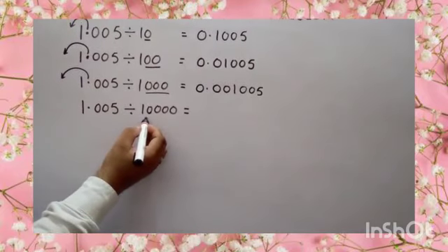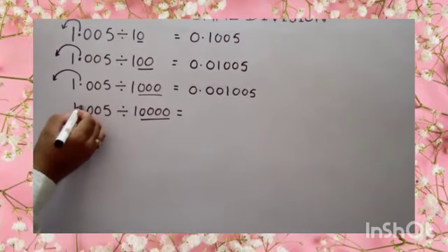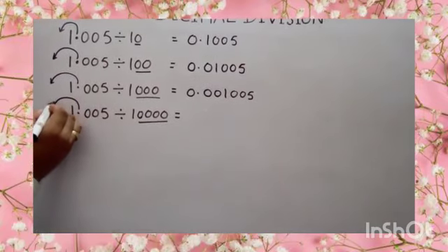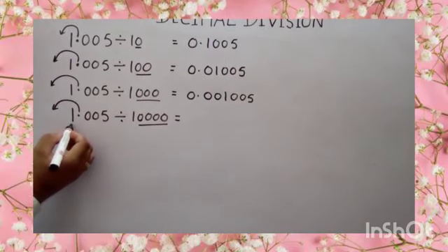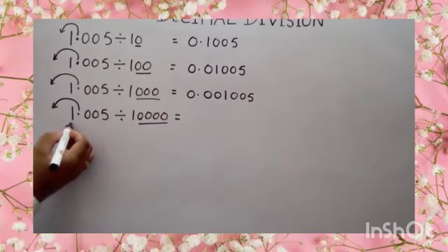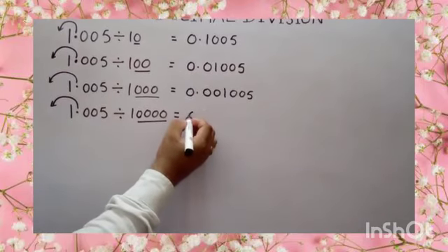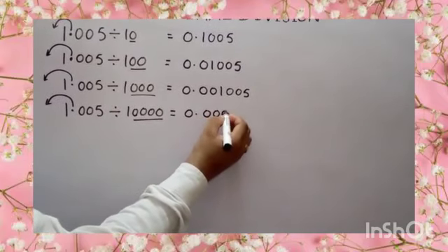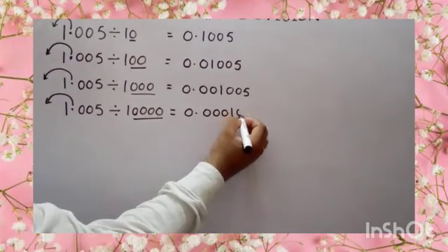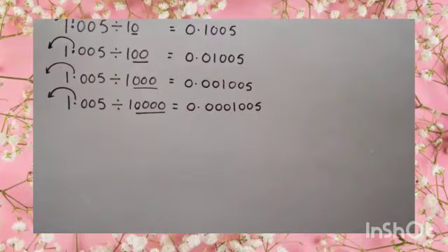And the last one — divisor is 10,000. Here number of zeros are 4. So move your decimal to the left side four places. Again, number of digits is only 1. So put three more zeros before 1 then decimal. Answer will become 0.0001005. Thank you.